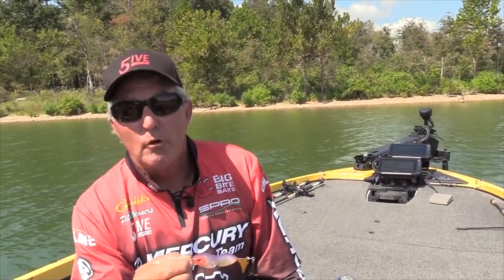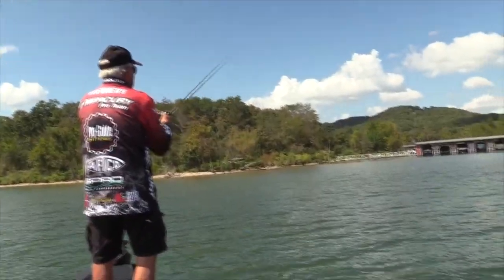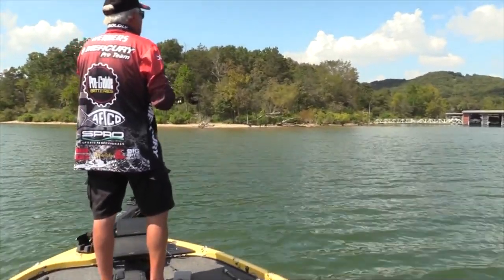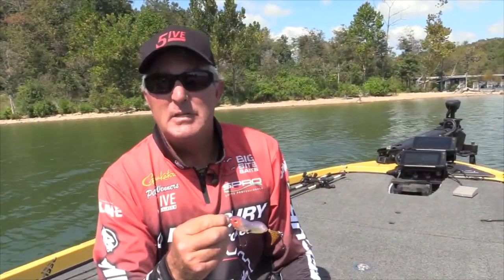Fishing for the most part is pretty tough, but in the Ozarks, that's when whopper plopper time starts. This little Cyclone Junior is a little bit smaller, a little bit different type of bait. You can work it several different ways, and I think it's just something the fish haven't seen.